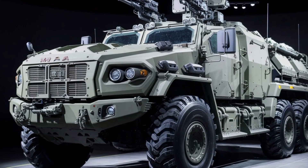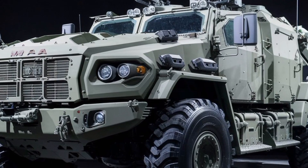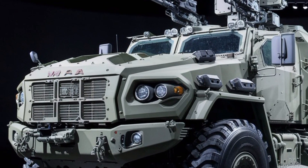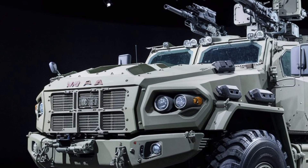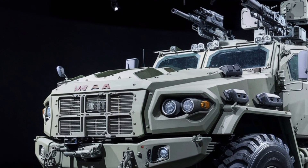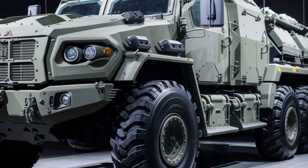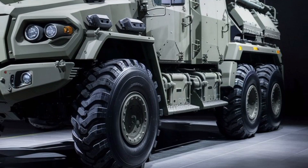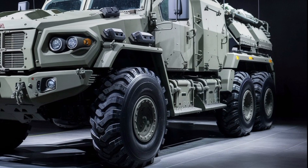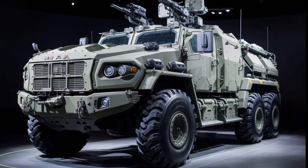Inside, it's all about functionality and safety. The cabin holds up to 10 fully armed personnel, with blast-resistant seats, bulletproof windows, and multi-layer armor plating certified to STANAG Level 4 standards. That means it can stop armor-piercing rounds and shrapnel without compromising the integrity of the cabin. And despite all the protection, visibility remains excellent with wide ballistic glass panels and 360-degree camera coverage.